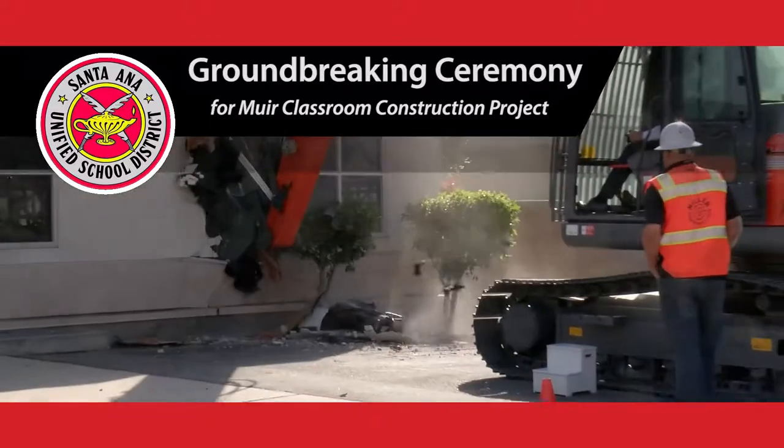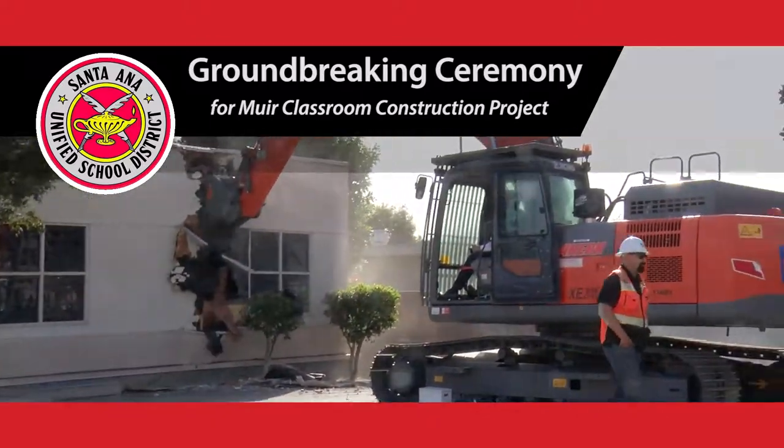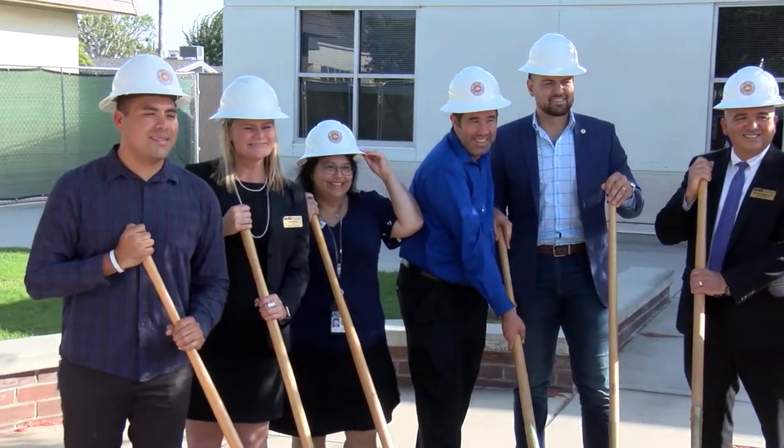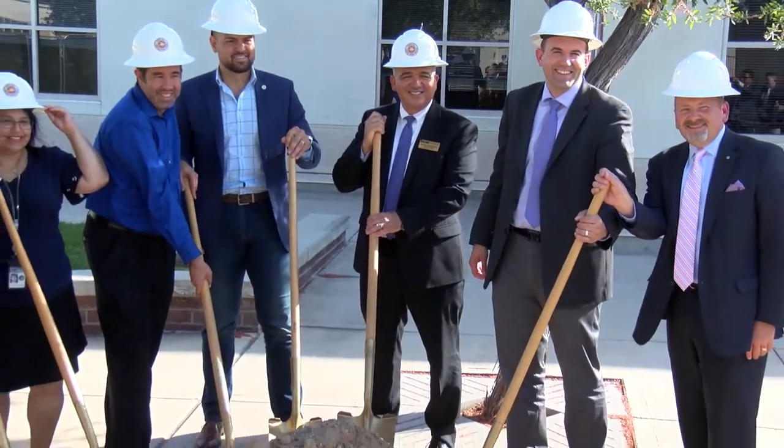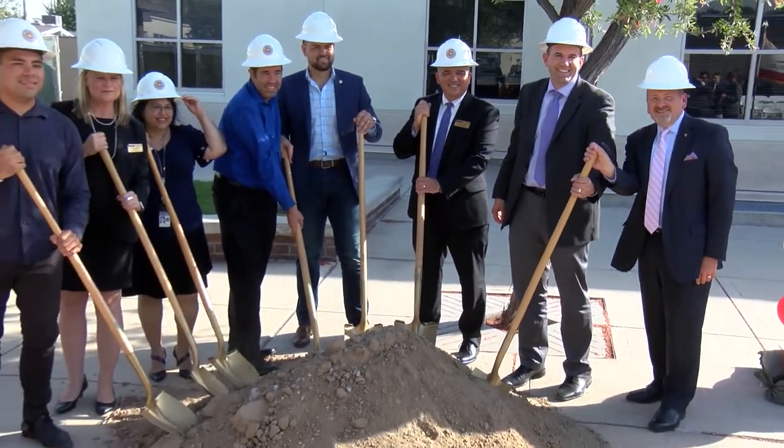It's a great day at Muir. We had an opportunity to come to the groundbreaking — or the building breaking, as some people called it. We're excited today because we're celebrating that we will actually install a brand new building. Once it's completed, it'll be state-of-the-art with STEM classrooms and all of the equipment we need to make learning come alive for our students.